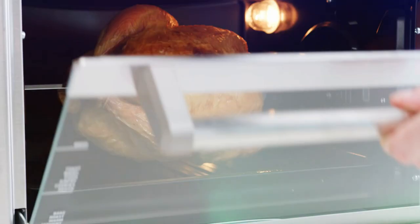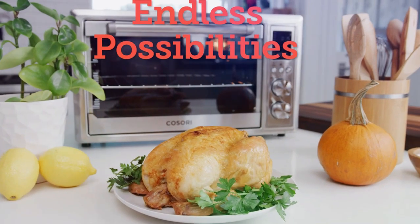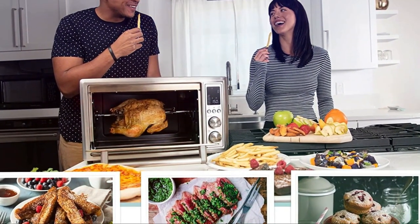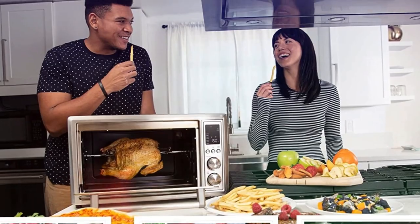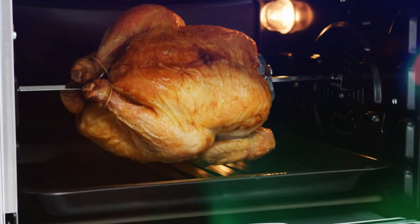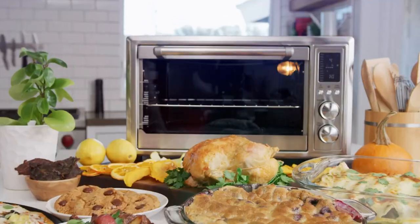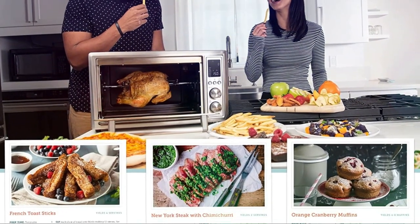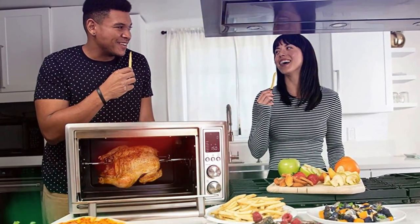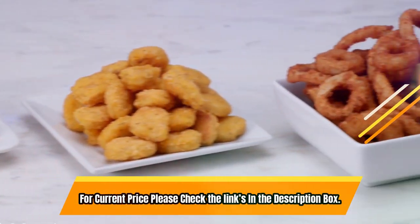The included 100-recipe book and 6 accessories such as the crumb tray, fry basket, food tray, wire rack, and rotisserie fork set provide more cooking options. You can even air fry your food with up to 85% less oil than traditional deep-fried foods. The toaster oven has a power supply of AC 120 volts, 60 hertz, and a rated power of 1,800 watts, with the voltage applying only to the US and Canada. For current price, please check the links in the description box.